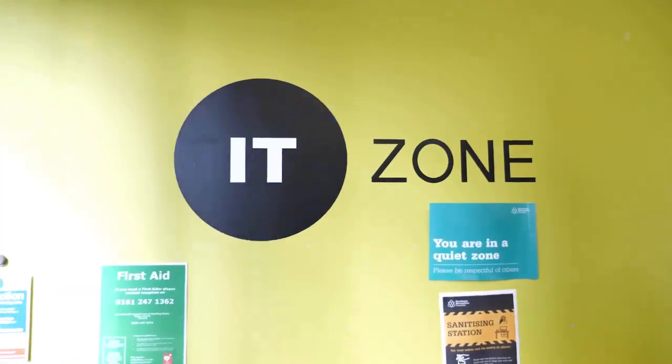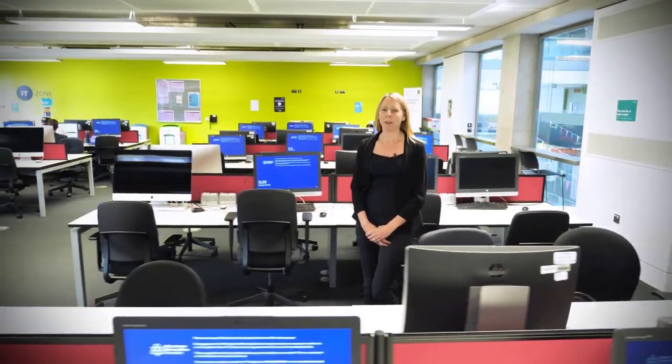As well as IT labs for teaching, the Business School also has spaces for students to work individually or in groups. This space has got PCs, Macs and laptops.